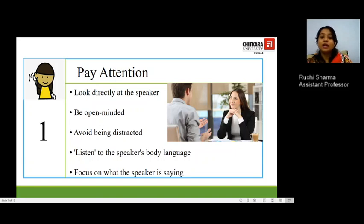To pay attention, you should directly look at the speaker. As you can see in the image, the girl is directly making eye contact with the speaker. You have to be open-minded — observe her hand gestures and smile. Avoid being distracted; she is not looking anywhere else but constantly at the speaker. Also listen to the speaker's body language. Focus on what the speaker is saying, not on any other noise or sound around you. The best thing you can give the speaker is your time and attention.